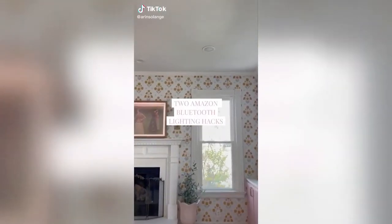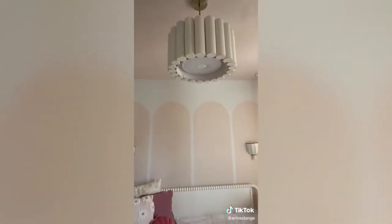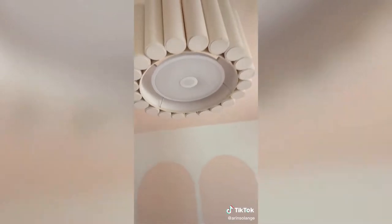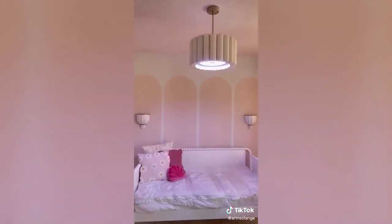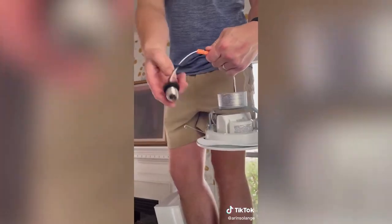These are two Amazon Bluetooth lighting hacks you're going to love. First up is this oversized light bulb that fits in any traditional light bulb socket. It gives off a ton of light, and you control extra features on the included remote, but you can also turn it on and off with your typical light switch. There are both warm and cool color settings and you can play anything via Bluetooth — awesome for white noise in a baby's room.